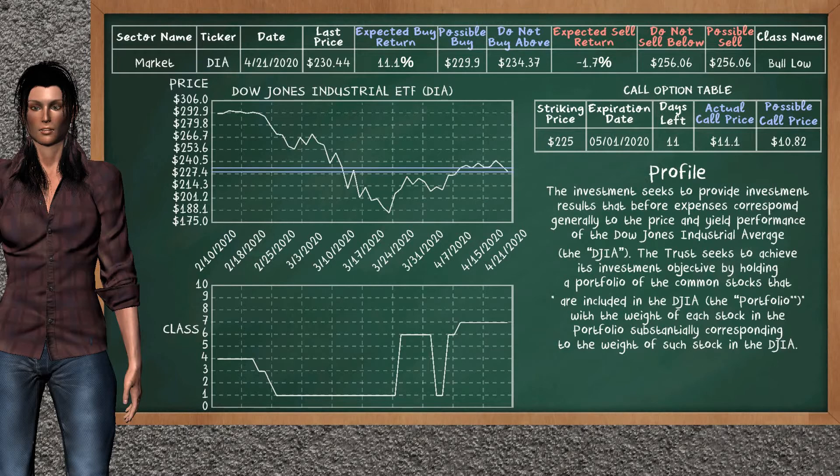We show you the Dow Jones Industrial ETF and it belongs to the Bolo class. Our analysis shows you a weak opportunity to buy. We are expecting a buy return of 11.1%. This top opportunity has a maximum buy price of $234.37, but we expect a possible buy price of $229.90. On the call option table, Dow Jones Industrial ETF has a striking price at $225. The actual call price is at $11.10, but we expect a possible call price at $10.82.